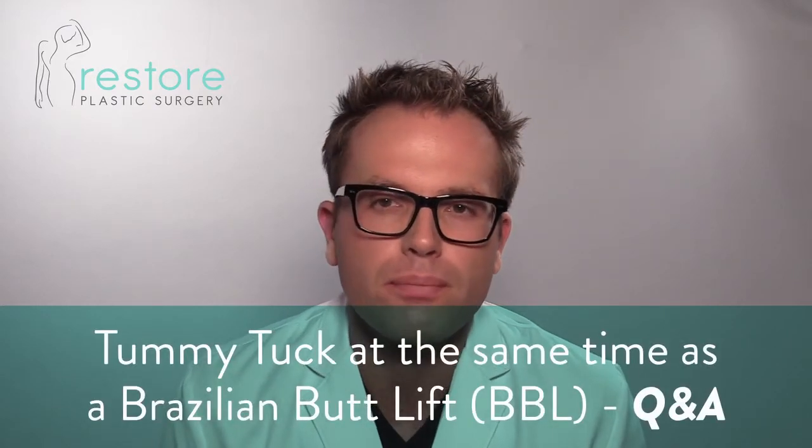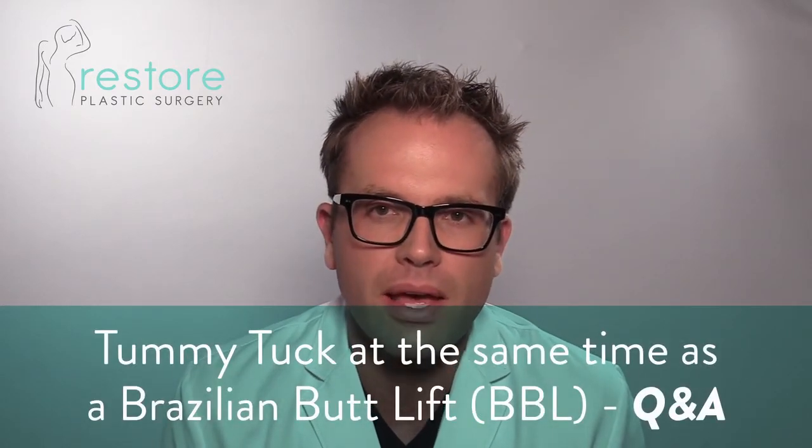Can you have a Brazilian butt lift at the same time as an abdominoplasty? The answer is yes, but let me explain the pros and cons of doing them at the same time versus separating the procedures. A Brazilian butt lift involves removing unwanted fat and adding it to the butt. We subtract fat from unwanted areas, which is always the waist — we always want to get fat out of the love handles and flanks to narrow the waist as much as we can.